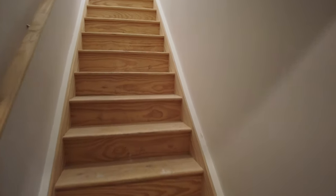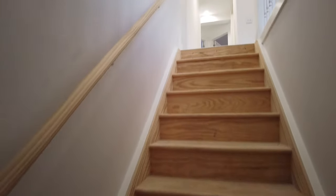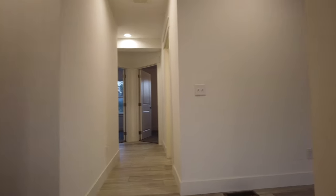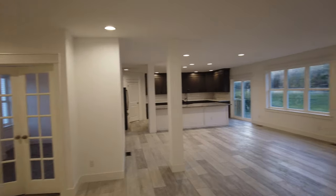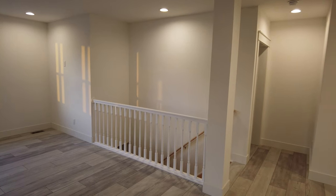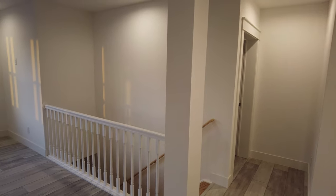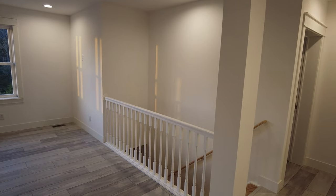And you can see we've drywalled up in this stairwell. This is really just an incredible space — one of my favorite homes here that we've recently done. I'll point out how we have a railing and a finished stairwell down, and that really opens up the space even more.